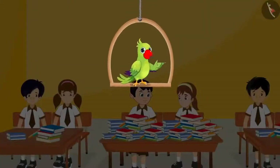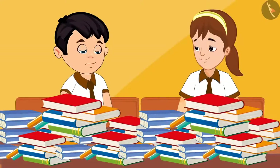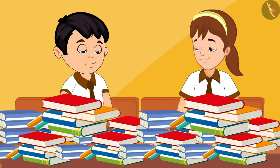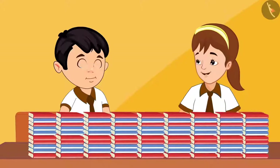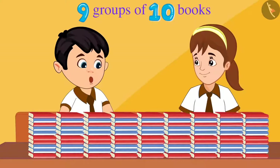Today all the children in the school have brought their old books. These books will be given to those children who cannot afford to buy them. Chotu and Aarti have got the work of counting all the books in their class. Aarti, there are so many books kept here. How shall we count them? Look Chotu, we can make sets of 10 books each. This will make it very easy to count. Chotu and Aarti started making sets of 10 each. Chotu, how many sets of books have been made? Aarti, 9 sets of 10 books have been made.